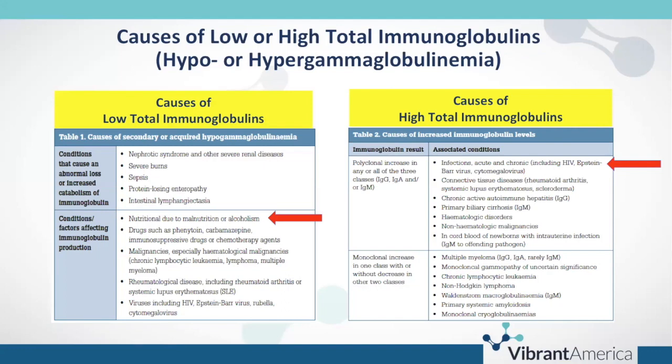Conditions we routinely see at Vibrant with high total immunoglobulins include infections — many viral infections can cause both low and high total immunoglobulins depending on where they are in the timeline of infection. Connective tissue diseases may also cause high total immunoglobulins, as can autoimmune hepatitis, primary biliary cirrhosis, hematological disorders, and non-hematological malignancies. A monoclonal increase in one class without decrease in the other two may warrant workup for multiple myeloma, leukemia, or primary systemic amyloidosis.